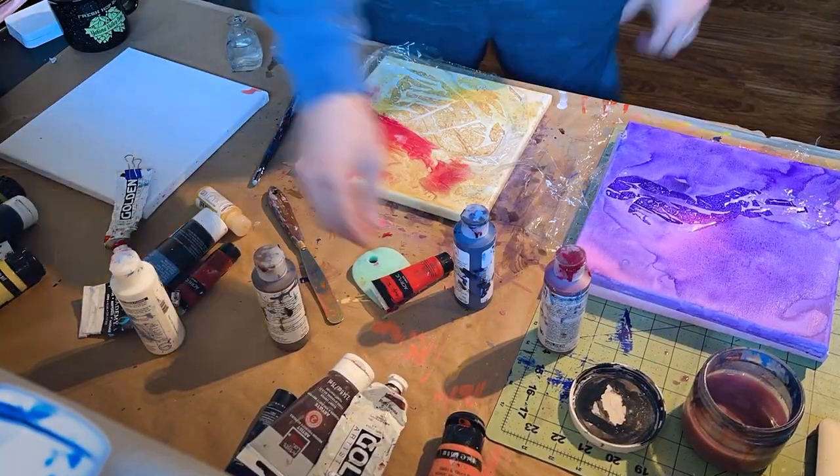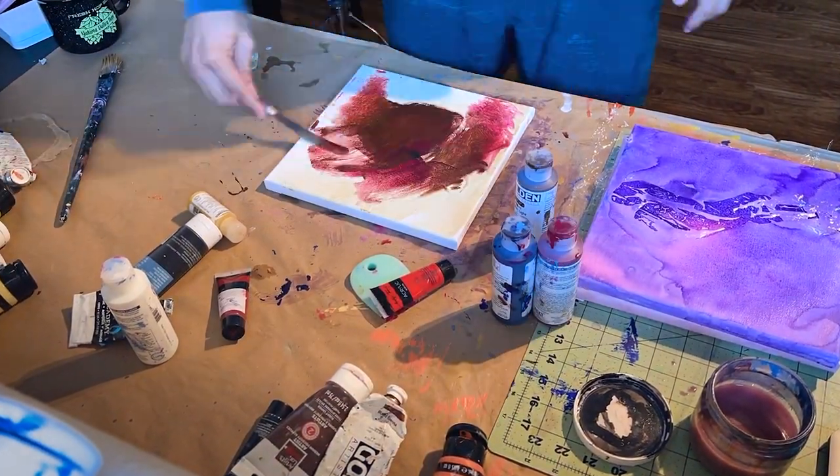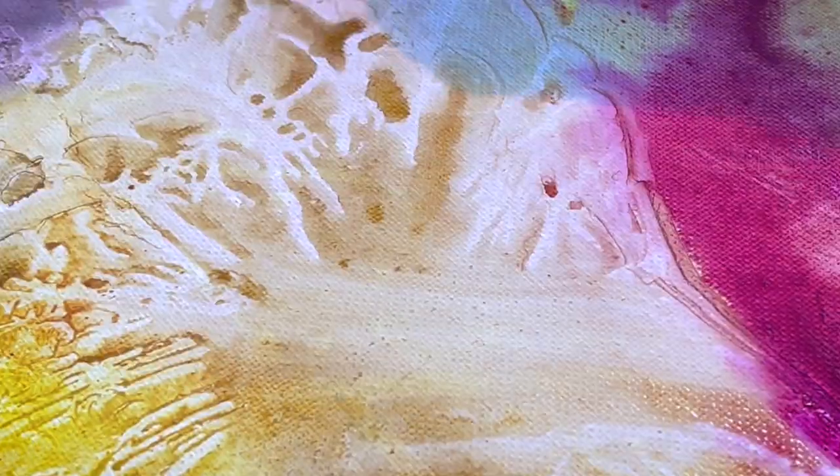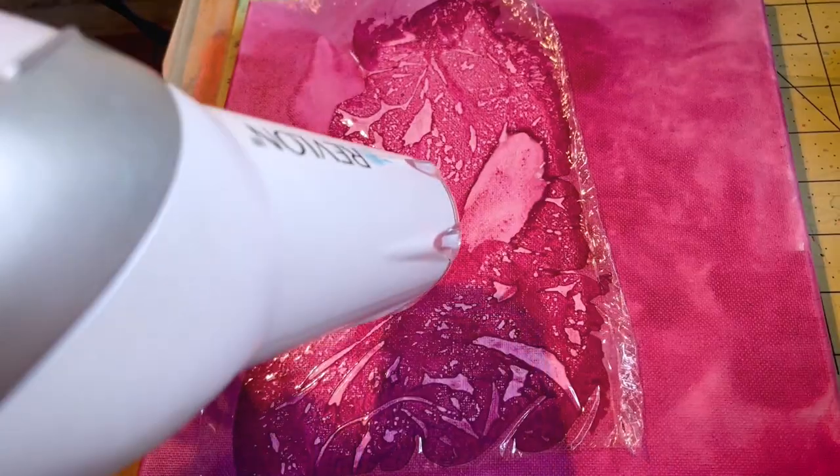The tiny glass bottle contains isopropyl alcohol, which I combine with small pieces of plastic as a subtractive method of creating organic shapes and forms. I speed this process up by using the blow-dryer as well as using it to push some paint around to create cracks and vein-like textures.